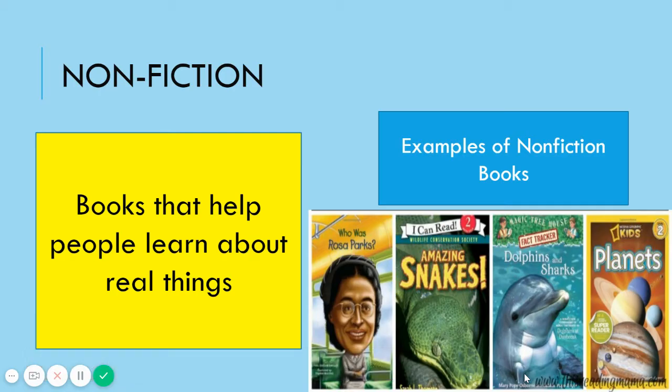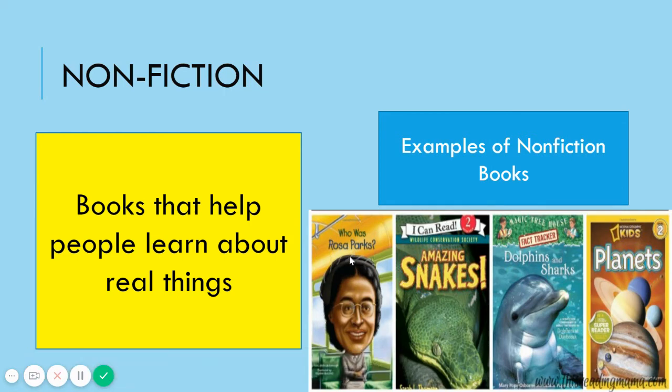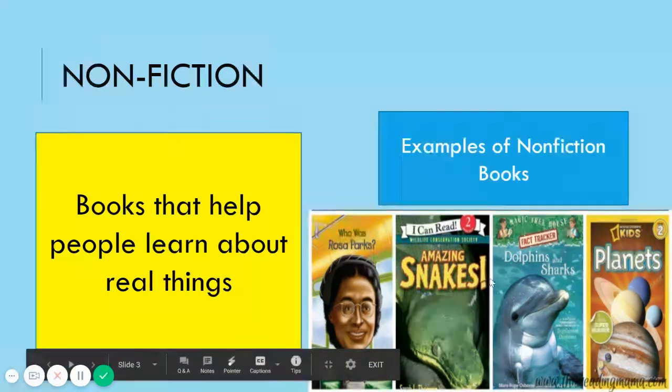First we're going to start by talking about what a nonfiction book is. Nonfiction books are books that help people learn about real things. Here are some examples of nonfiction books: Who Was Rosa Parks, stories about real people, Amazing Snakes, Dolphins and Sharks, stories about reptiles and mammals, and Planets. These are all stories about things that are real.